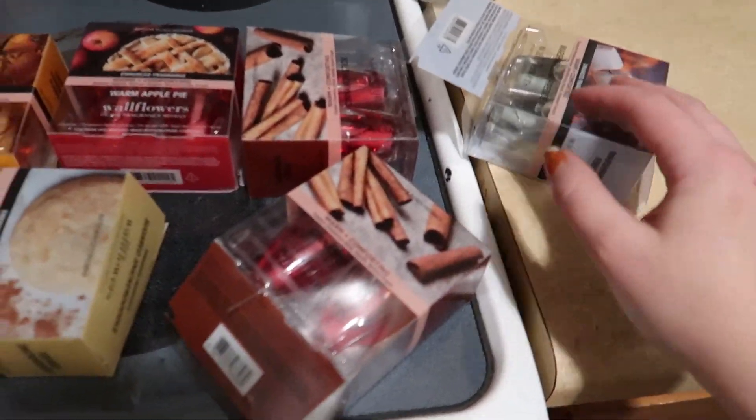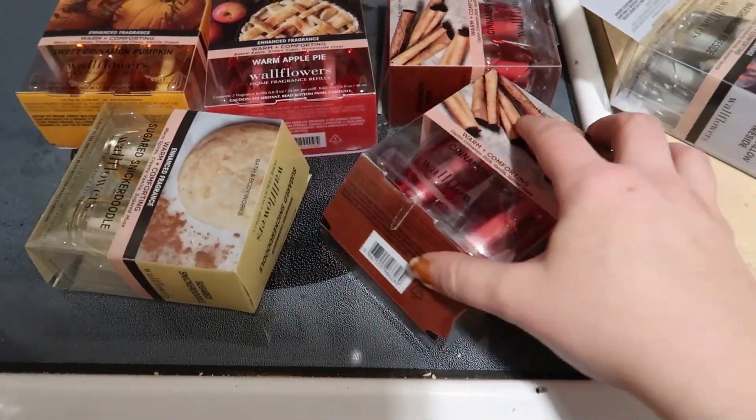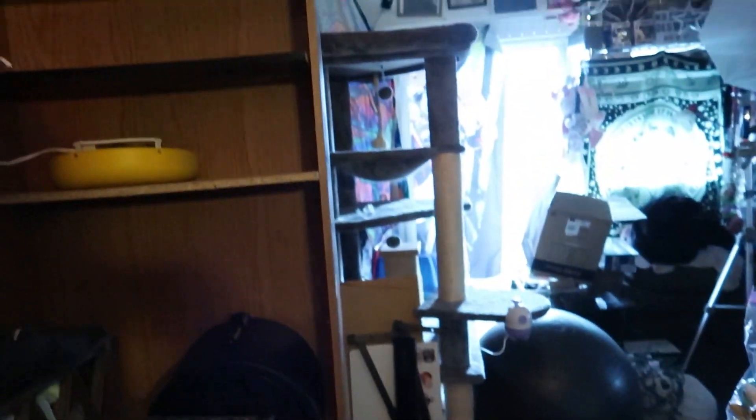I had bought some Wallflower stuff in the store, but I got these online when they hit the Black Friday deal. I just recently got them. Now I have a mixture of different scents. This is my current chaos.